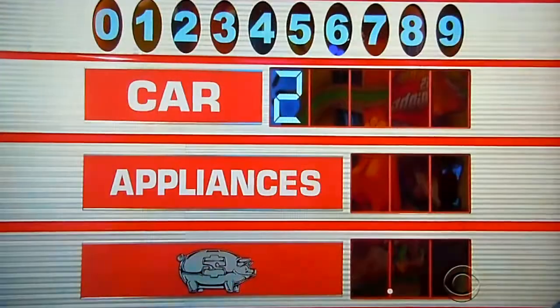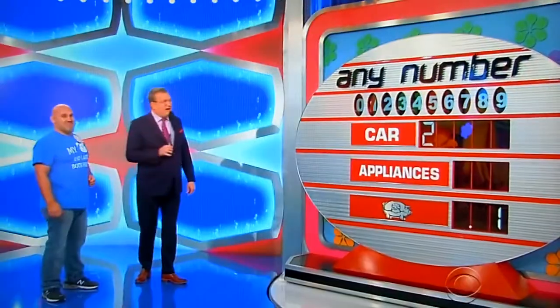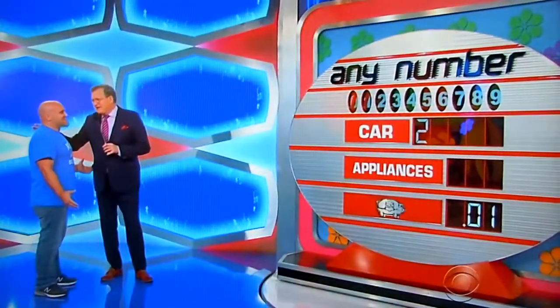Tart guesses one — nope. Then suggests a piggy bag. How about a zero? No.